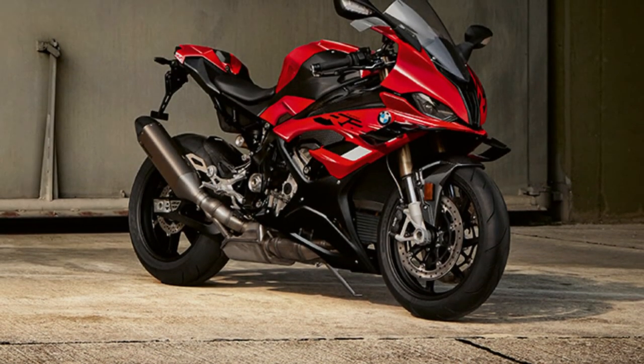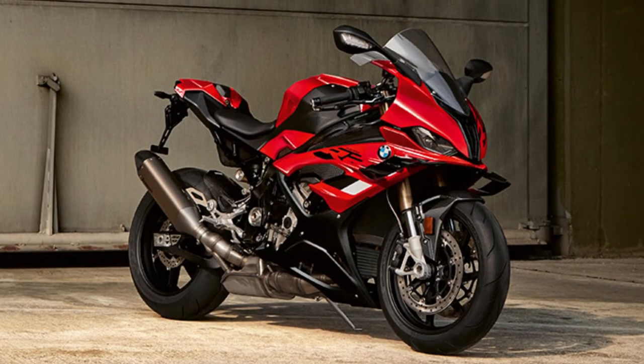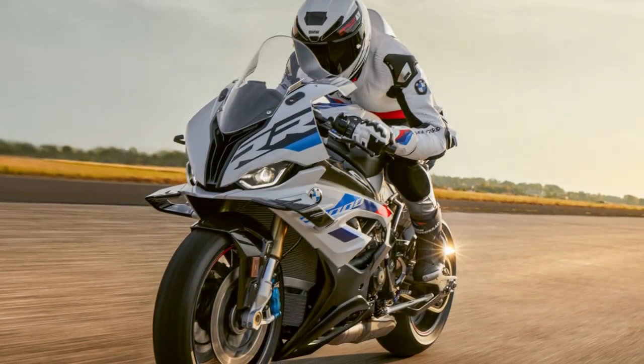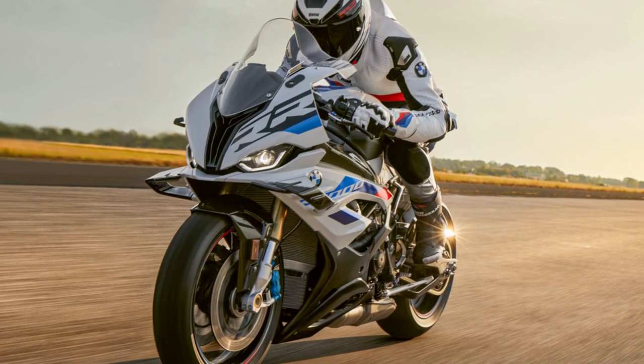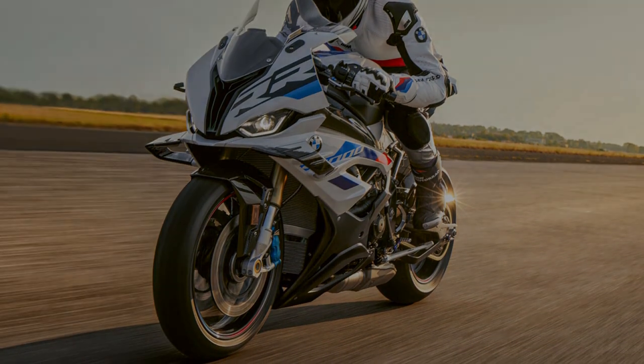BMW has refined its traction control to a decent level since 2010, but this is next-generation stuff now. When the rear tire slips, the electronics hold it in place but still let you drive smoothly forward at a ferocious rate.